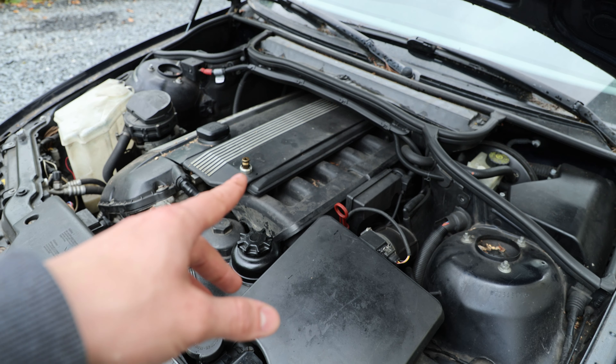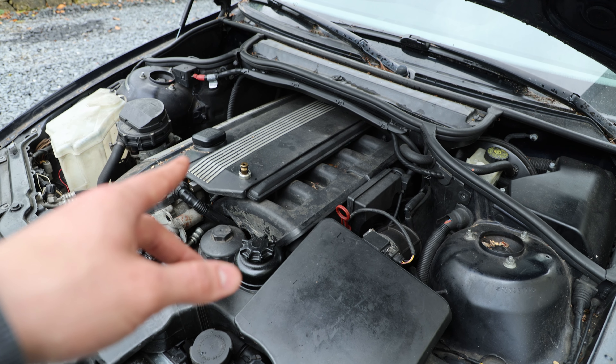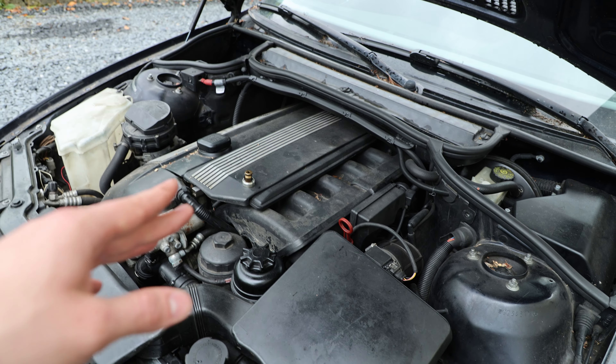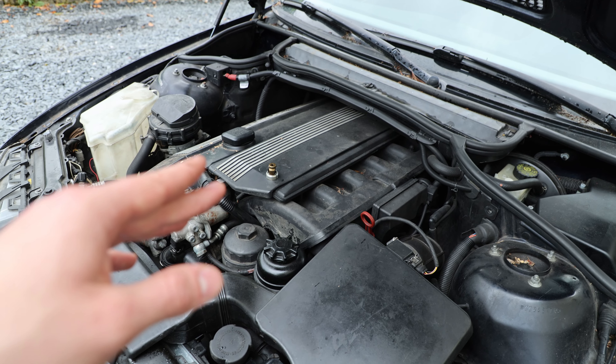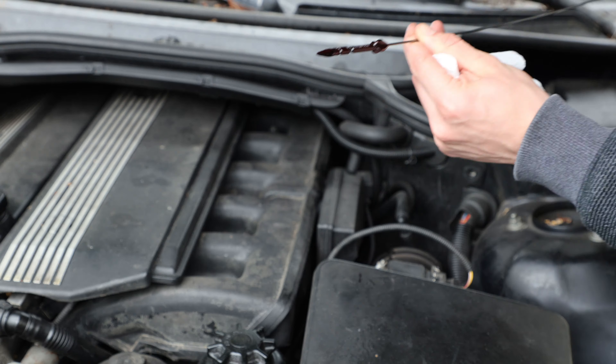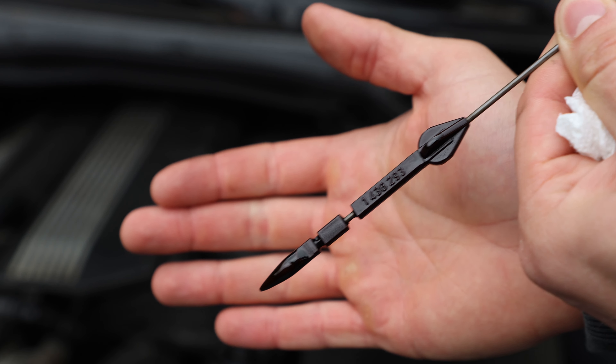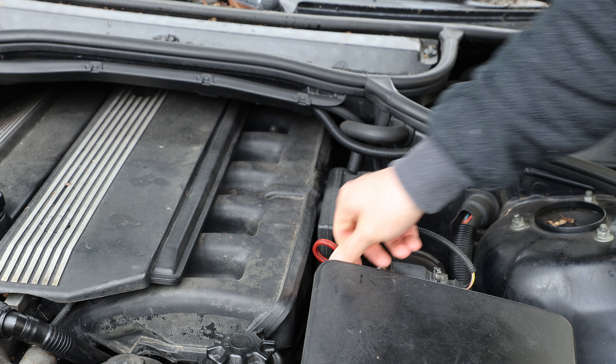Unfortunately this part is not available from BMW, and the only aftermarket seller I know of that has good quality has it on back order for the next two months, so we'll have to wait. Quickly going to check the oil level — it's not even on the oil dipstick so we need to fill that up. This engine is definitely burning oil.